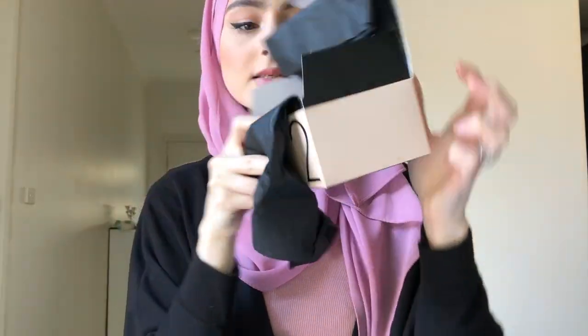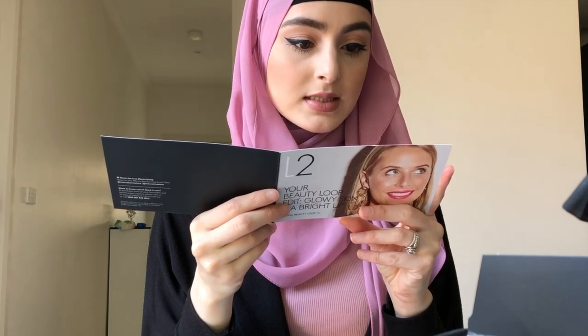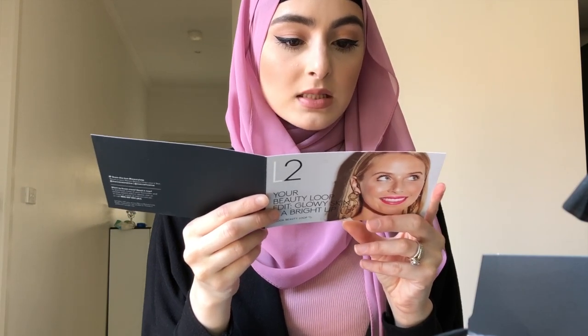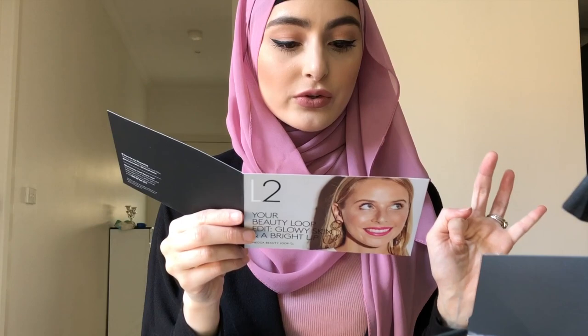The first thing in the box is the Dr. Dennis Gross Alpha Beta Universal Daily Peel — step one: exfoliate, step two: anti-aging neutralizer. I'm excited for this. It comes with three samples inside, which is good. The card says: boost clarity and radiance with these cult-fave peel pads. Massage step one pad onto clean dry skin until the pad is no longer moist, wait two minutes before repeating step two — you're good to glow.